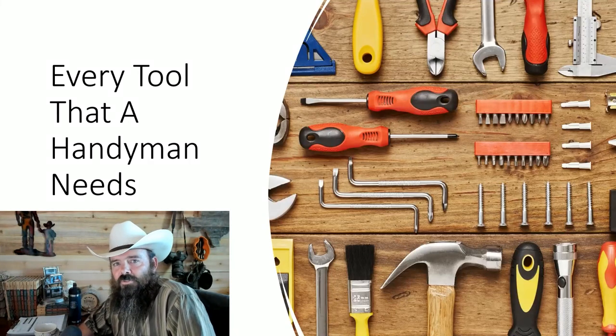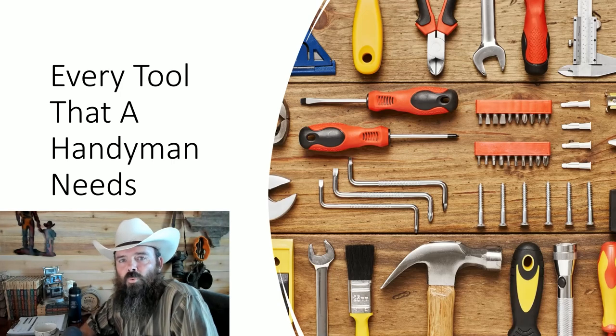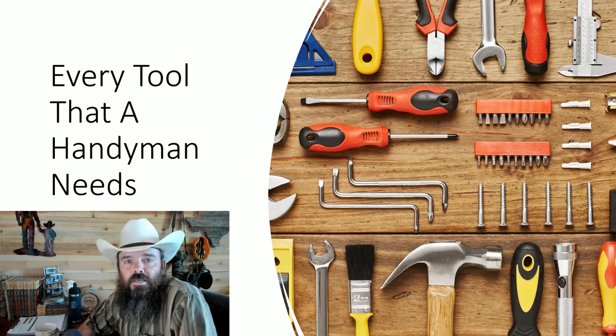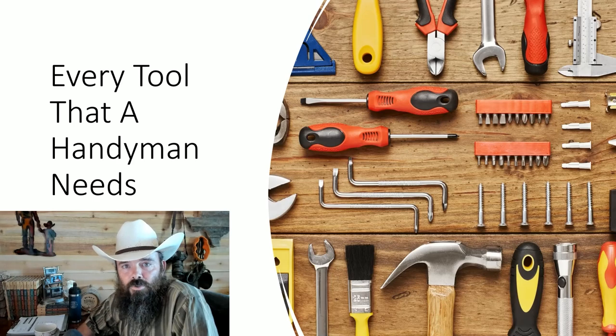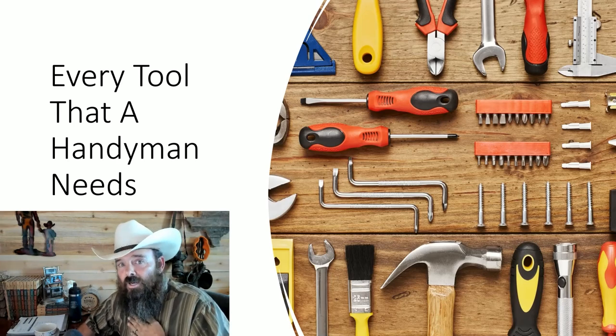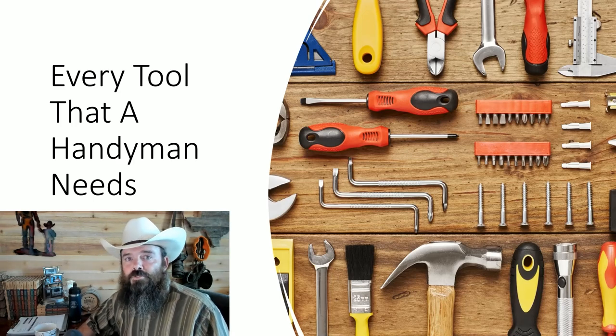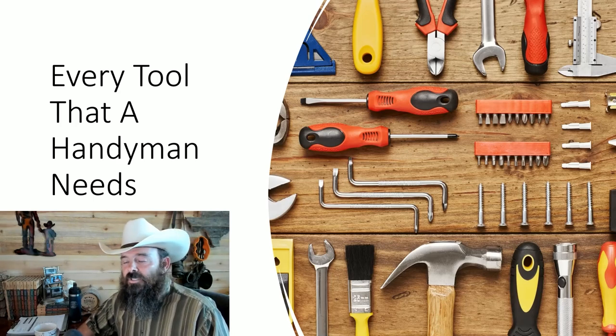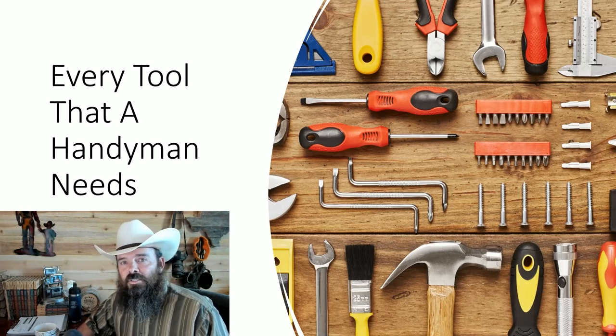Good afternoon, handymen and women. Today I'm delivering on a promise I've been making for a while — I was going to tell you what tools you need. I've spent the entire day completely emptying out the van, going through every single tool, organizing them into different sections, and making a very comprehensive list.